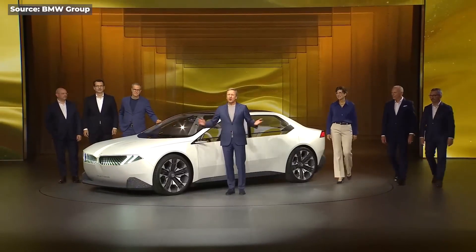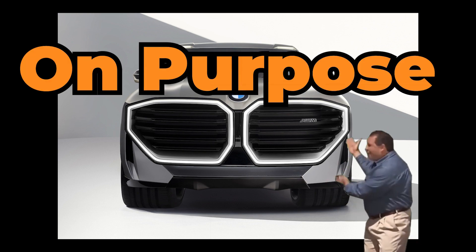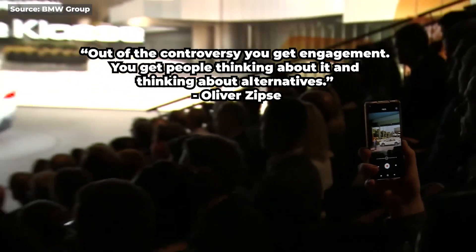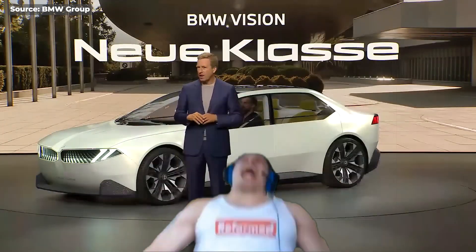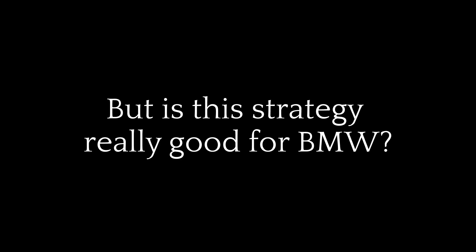So what is BMW's response to their controversial design? It turns out they did it on purpose. The chairman said they designed their cars this way to get people talking, as it's part of their strategy to get media and public attention. But is this strategy really good for BMW? Not really, because they may have hurt their reputation and driven away their loyal customer base.